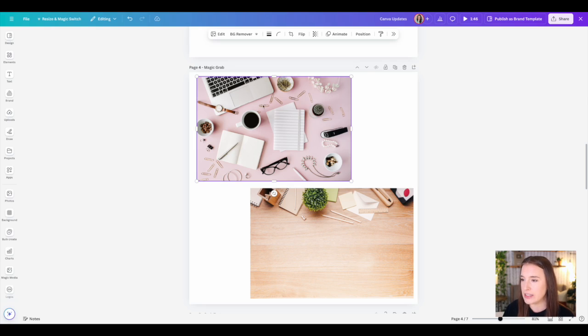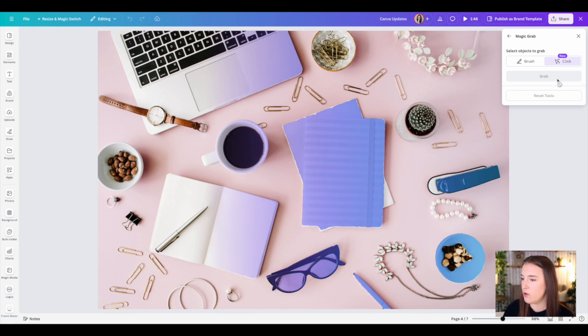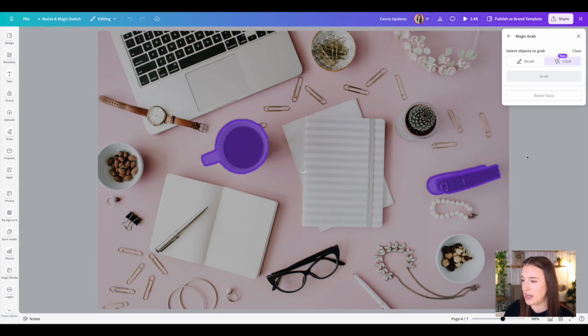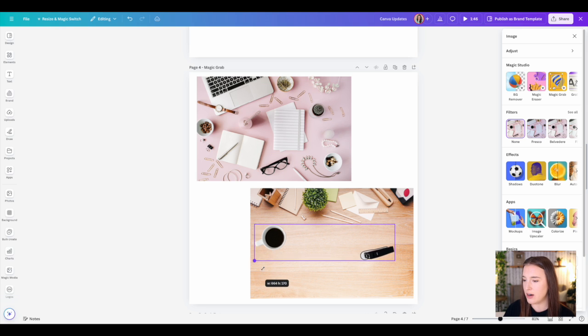Next is Magic Grab, which has received a major upgrade. Select a photo, expand to the right side menu, and under the Magic Studio section click 'Magic Grab.' Previously, you had to brush over the part you wanted to grab, but now there's a new 'click' feature — you just hover over an object and click it, and Canva automatically detects where that object starts and ends. You can click to select more than one object. For example, selecting a coffee cup and a stapler, then clicking 'Grab' — Canva's AI removes those parts so you can move them around on the photo or onto a new photo and resize as needed.